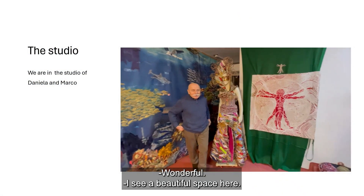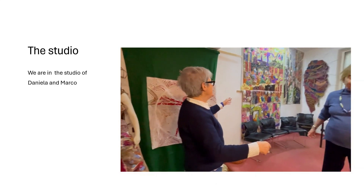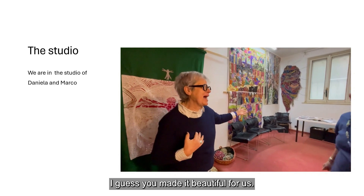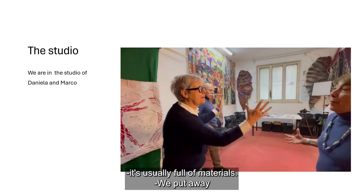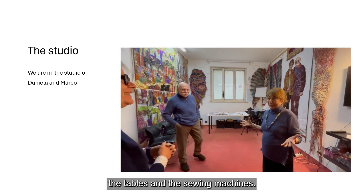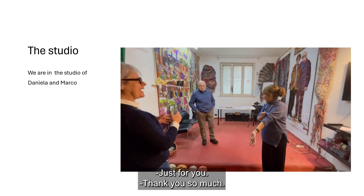Fantastico! I can see a beautiful space here. I imagine you've set it up nicely for us, because I imagine it's normally full of materials. We have lots of tables and sewing machines. This is just for you. Thank you very much.